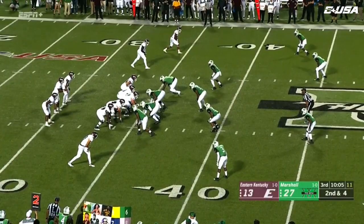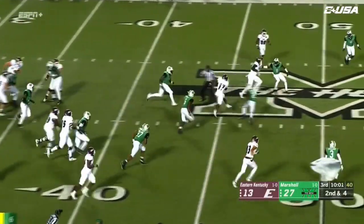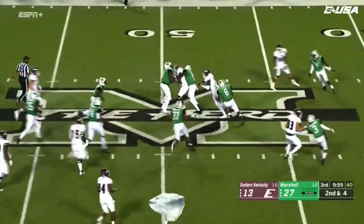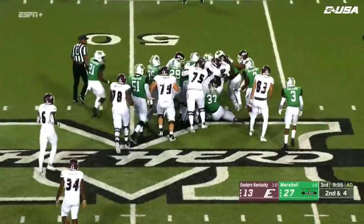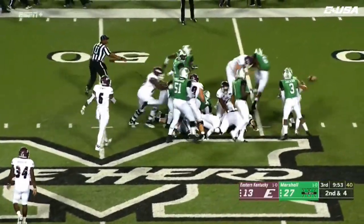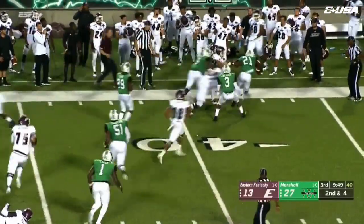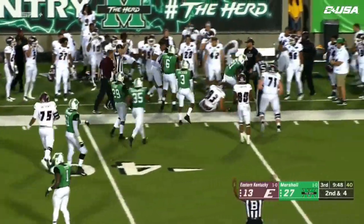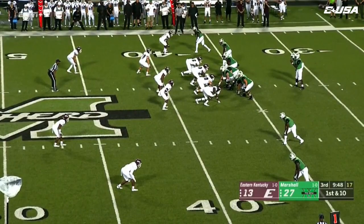This play adds a different wrinkle to this Eastern Kentucky attack. Here he is again in open field, across midfield, and will finally be brought down. The ball comes loose, and Marshall has it. Artis Johnson has the loose ball, and Marshall is leading by 14.